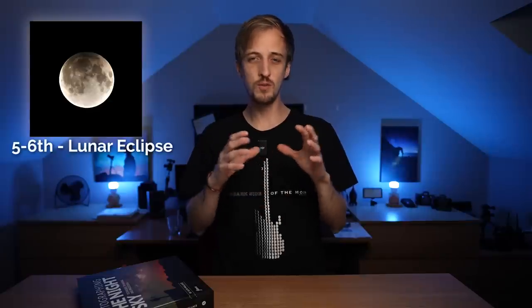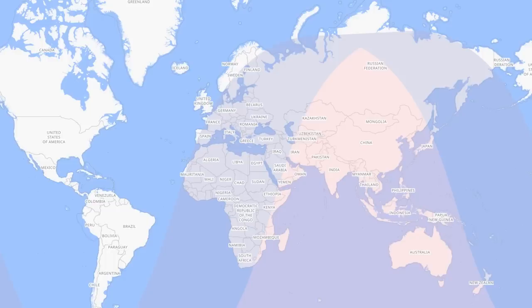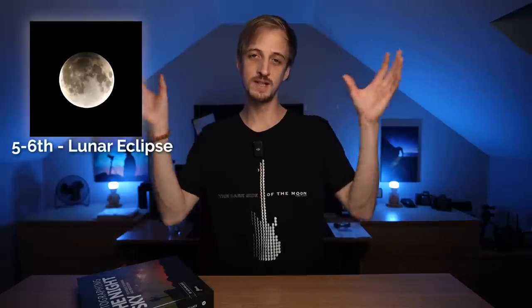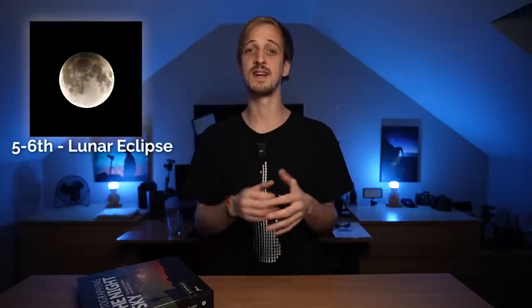The event is visible almost across the entire populated world except for North America and South America. So if you're in Europe, Asia, Africa, Australia, the Pacific, Indian Ocean, or even Antarctica, you will be able to see at least part of the event. Areas shaded in the west on this map will see the eclipse during moonrise, those in shaded regions to the east will experience it at moonset, while those in the middle will enjoy the full four hours and 19 minutes during the middle of the night. I'll put links in the description so you can find more specific information for your exact location.